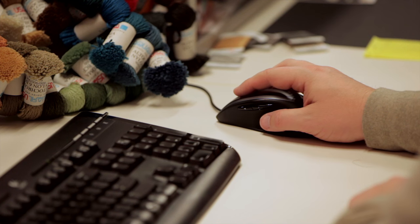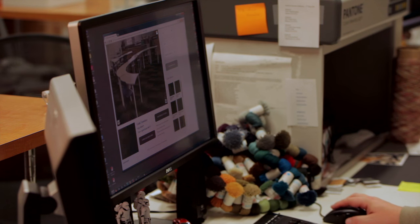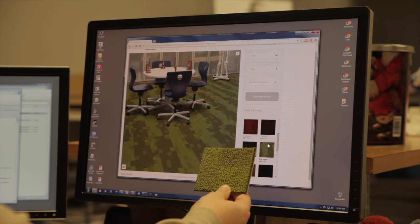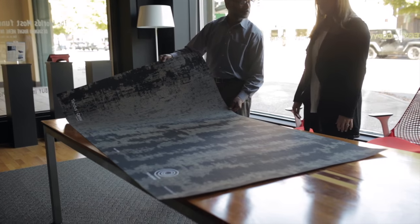I can call and say I want a classroom with this product in it — put these two together, 20% of this product, 80% of this — and they make it happen. You can actually see the texture of the product, the colors are dead on. I mean, you lay them next to each other and you almost have to feel to see which one.